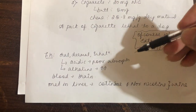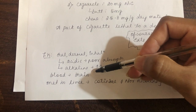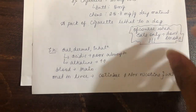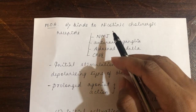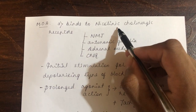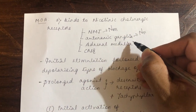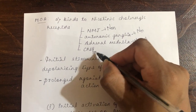From an acidic environment (the stomach), absorption of nicotine is very poor — it gets absorbed from the small intestine in an alkaline environment only. From the blood it enters the brain and produces toxic effects. It is metabolized in the liver; metabolites are cotinine and nornicotine, excreted through urine. Mechanism of action: nicotine binds to the nicotinic cholinergic receptor — NM type at the neuromuscular junction, NN type at the autonomic ganglion, adrenal medulla (leading to adrenaline release), and in the CNS.